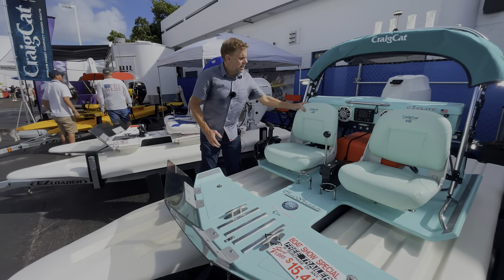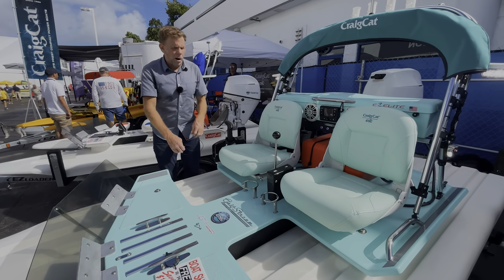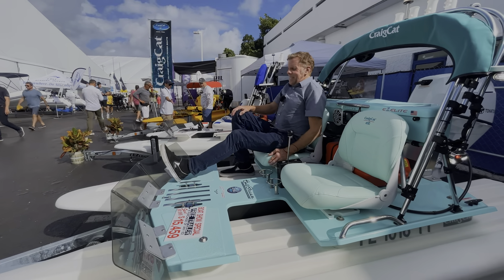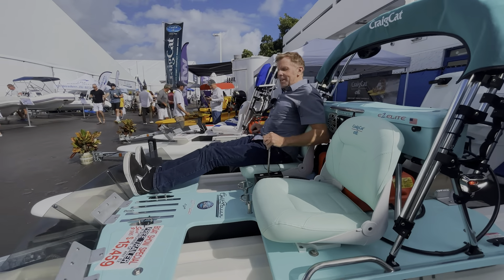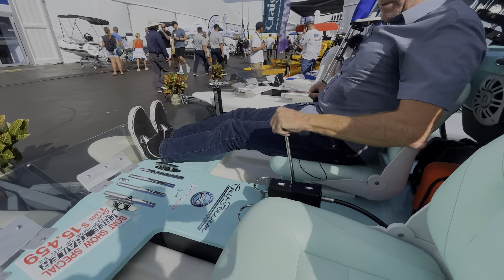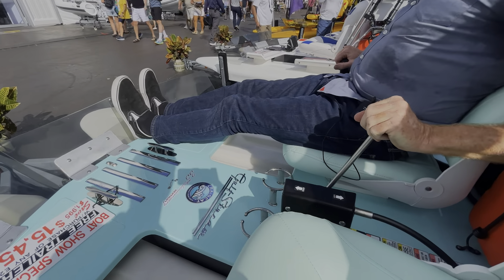The seats obviously fold down but they also come off in case you want some more deck space to move around. You sit right here to pilot it — you've got your throttle here. It's kind of like an X-wing or something: here's your steering, here's your throttle.